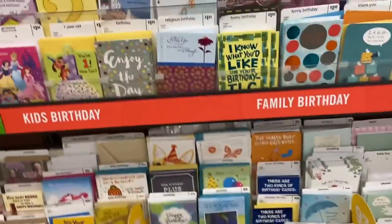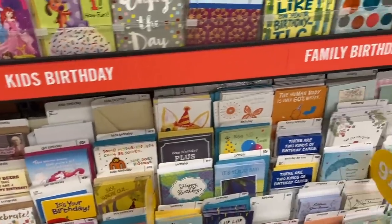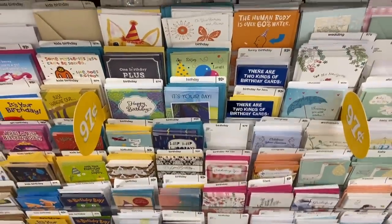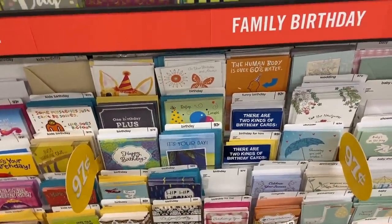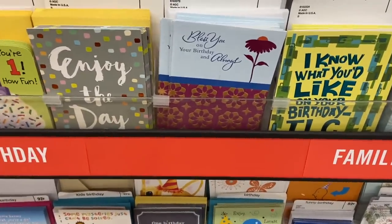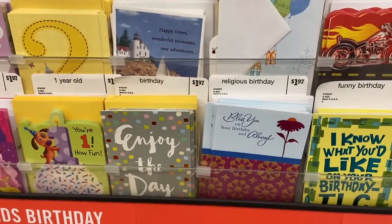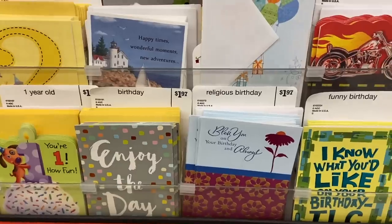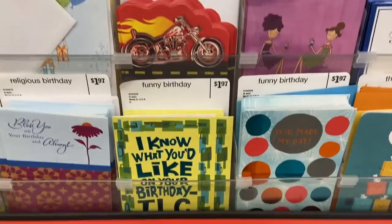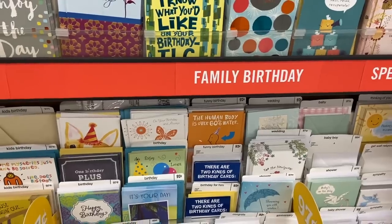This is an amazing money maker on the Hallmark cards. Unfortunately, my area does not have Hallmark — we only have American Greetings. If you have Hallmark, you can do this deal. They're $0.47. There is an Ibotta rebate to get $3 back if you purchase two Hallmark holiday cards — it has to be the holiday ones. So find the holiday ones, submit for that $3-on-two rebate, and you're going to have a free plus $2.06 money maker. Thank you to everyone who told me about this — hopefully you can score those if your area sells Hallmark cards at Walmart.